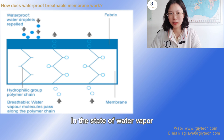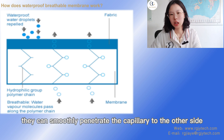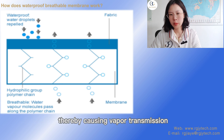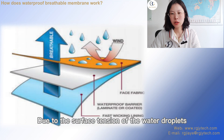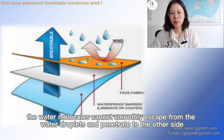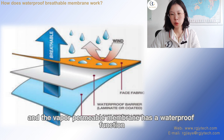In the state of water vapor, the water particles are very small, and according to the principle of capillary movement, they can smoothly penetrate the capillary to the other side, thereby causing vapor transmission. When the water vapor condenses and turns into water droplets, the particles become larger. Due to the surface tension of the water droplets, the water molecules cannot smoothly escape from the water droplets and penetrate to the other side. In other words, the penetration of water is prevented, and the vapor permeable membrane has a waterproof function.